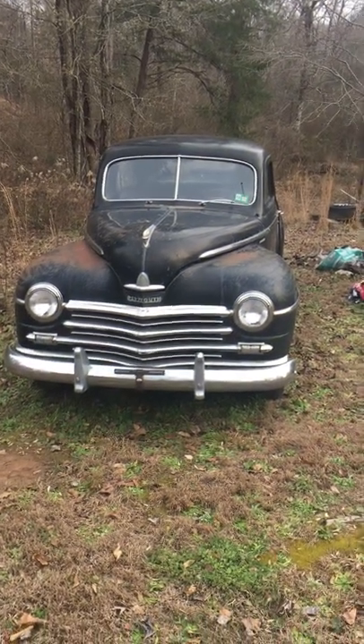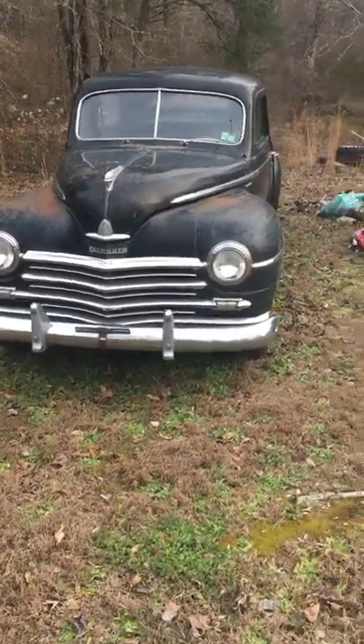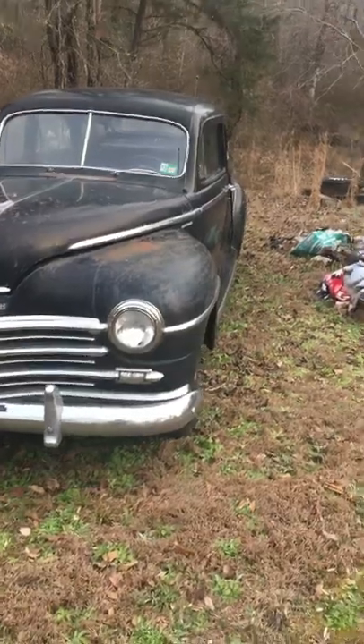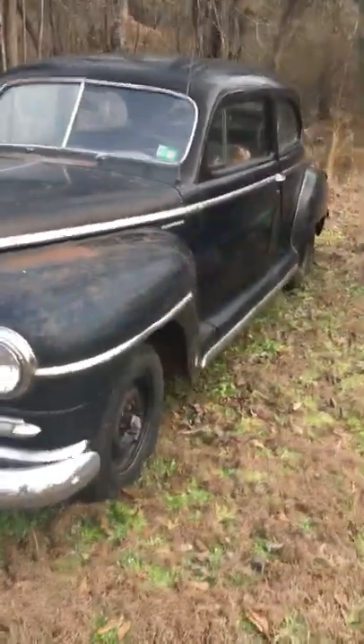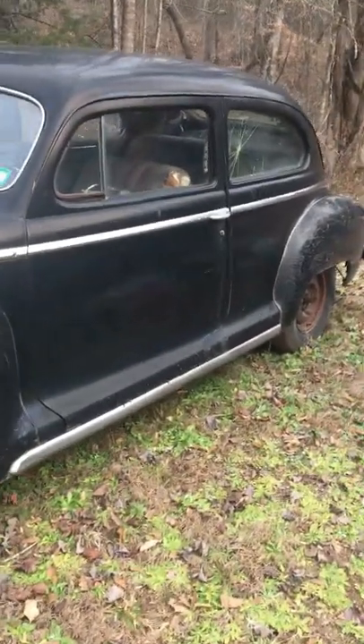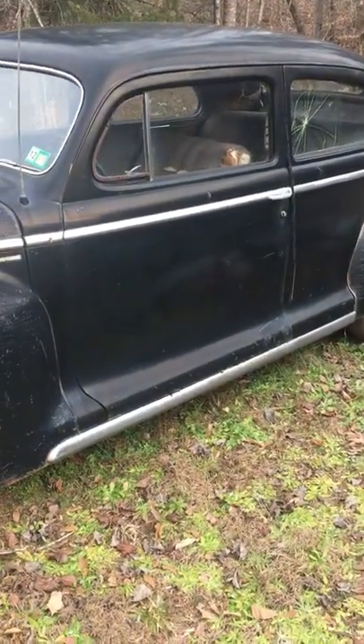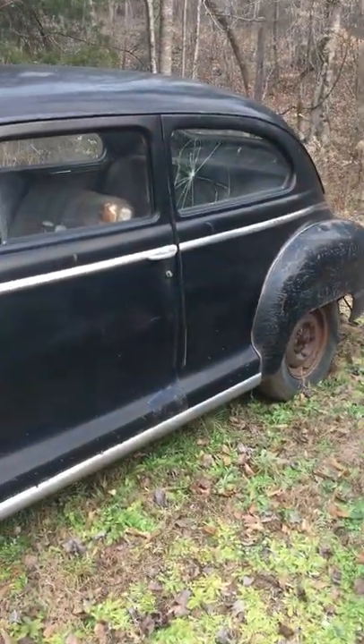First car up for sale is this late 1948 Plymouth Special Deluxe two-door. It's titled as a '49 — the guy told me it was a '49, and then some people told me late '48s they made into '49s, so I'm not sure what's going on there. It needs one piece of glass, but the car's in great shape.